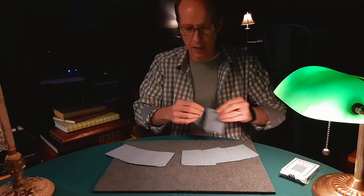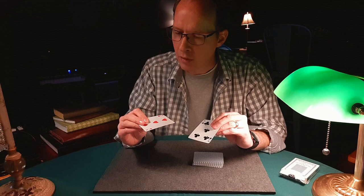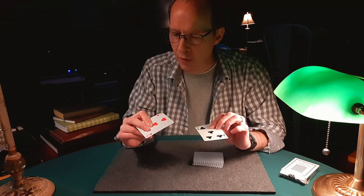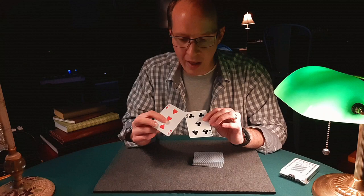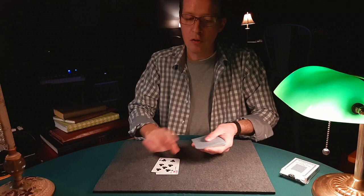We'll take a couple here right from the middle. And what we need to do is we need to create some information from these selections. So I've got here 3 of hearts, 5 of clubs. Let's say 35 is our number. And then we'll take the value here, 5, and we'll put it with the suit over here, hearts. So that's the 5 of hearts. Let's see what we get — 35, 5 of hearts.